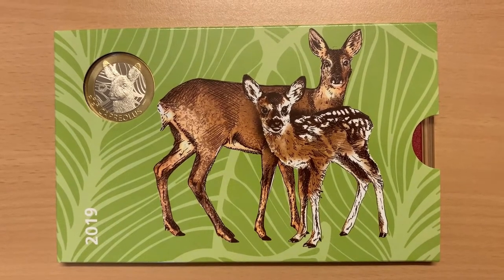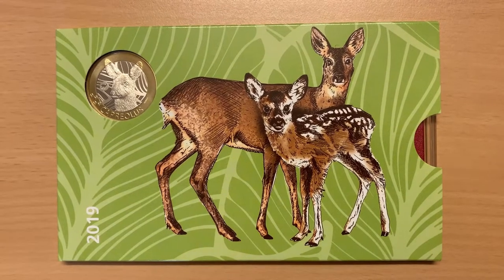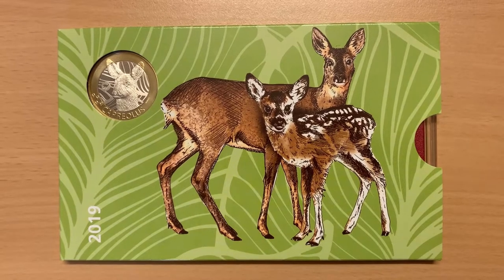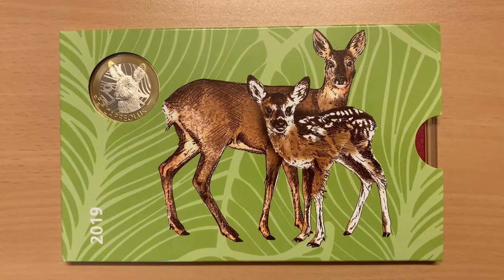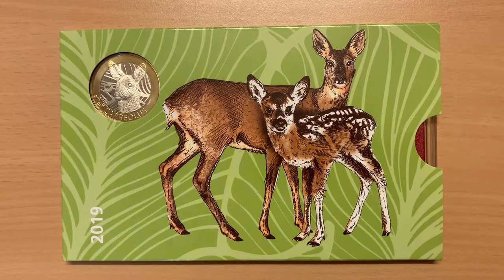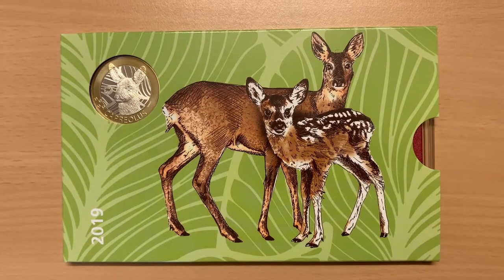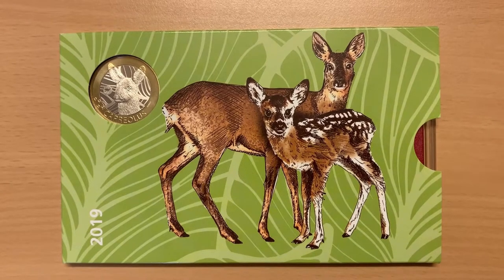Roe deer are widespread in Switzerland, mainly in the middle land and the foothills of the Alps. They are very shy animals which flee, bolting high and far at the slightest smell of danger. Adult roe deer measure between 93 and 140 centimetres tall and have a shoulder height of between 54 and 84 centimetres. They weigh between 11 and 34 kilos, depending on their nutritional status.